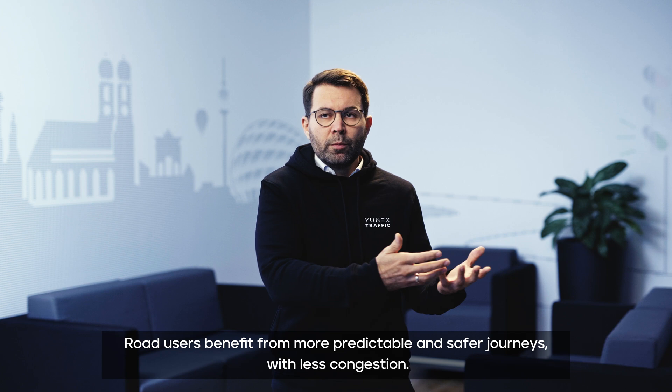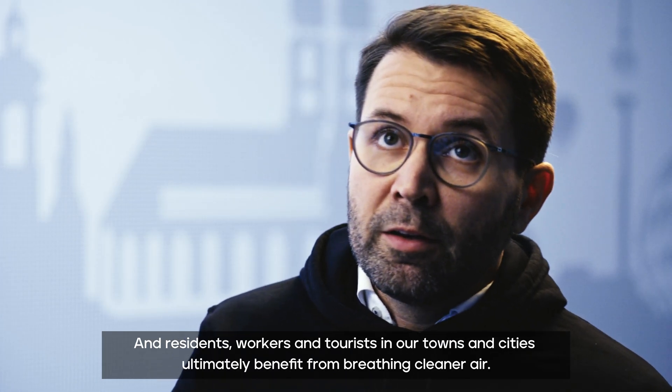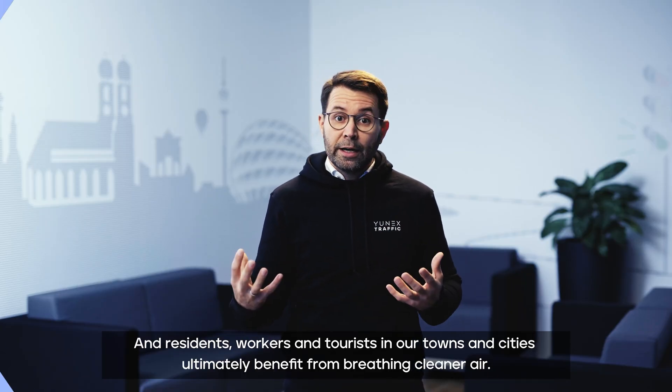Road users benefit from safer journey times with less congestion. And residents, workers, and even tourists ultimately benefit from breathing cleaner air.